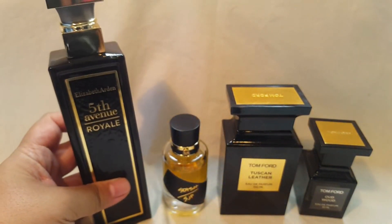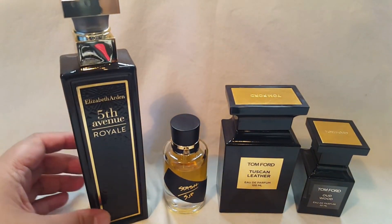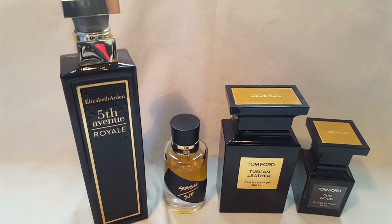Those were my quick thoughts on Elizabeth Arden Fifth Avenue Royale. If you guys have tried this perfume, I would love to hear your thoughts on it. Thank you so much for tuning in today — I really appreciate it, and I will see you guys in the next video. Take care, guys. Bye bye.